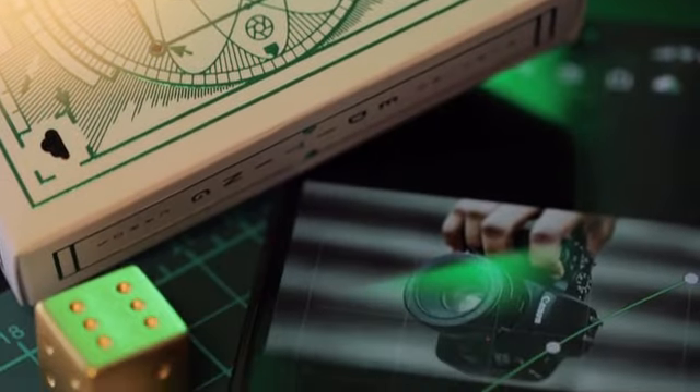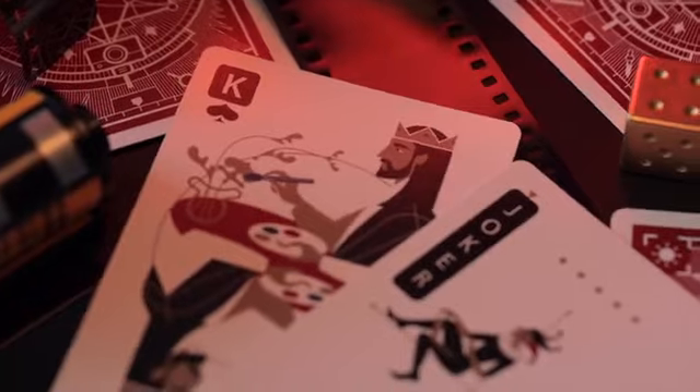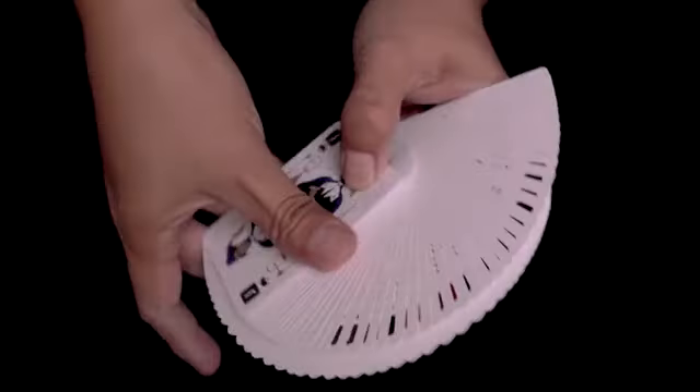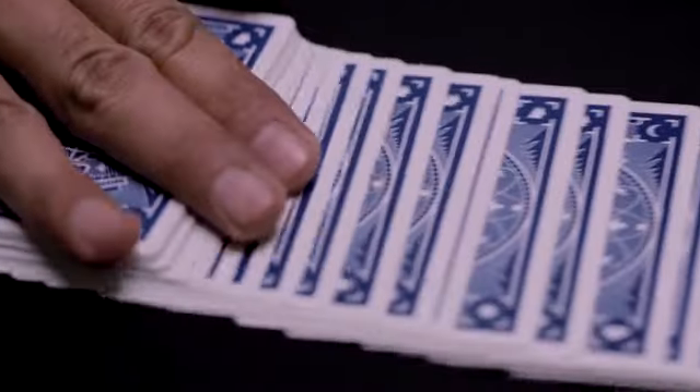The deck consists of 52 standard playing cards and 2 jokers and is the ultimate gift for shutterbugs and camera enthusiasts. The numbered cards illustrate tips and tricks for a better photo editing workflow.